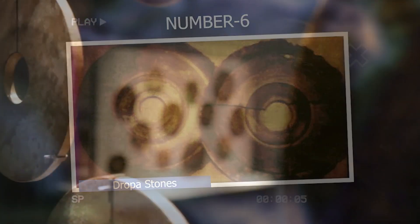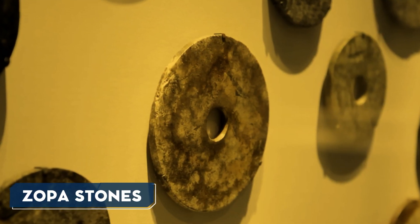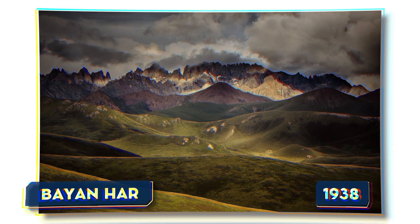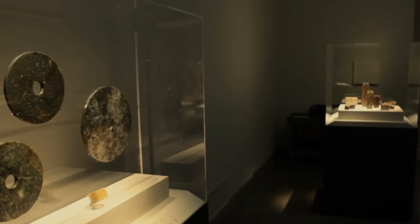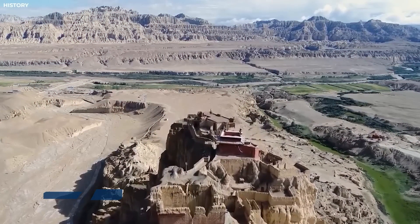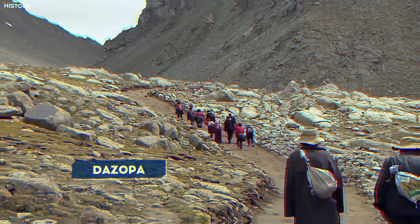Number 6: Dropa Stones. The Dropa Stones, also called the Dzopa Stones, are a set of disc-shaped objects supposedly found in 1938 in the Bayan Har Mountains of China. These stones, made of an unidentified material, are said to be around 9 inches in diameter and have a hole in the center and a spiral groove with small hieroglyphic-like markings. According to some reports, the stones were discovered alongside the remains of a small-statured ancient group called the Dropa, or Dzopa, who had unusually large heads.